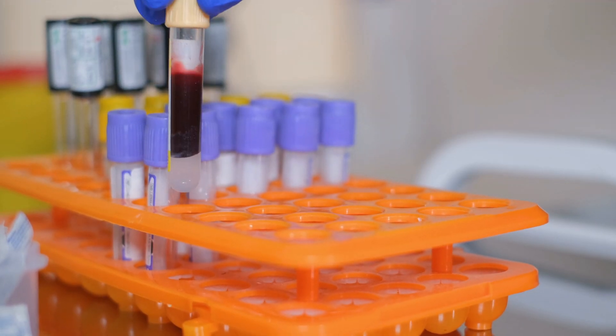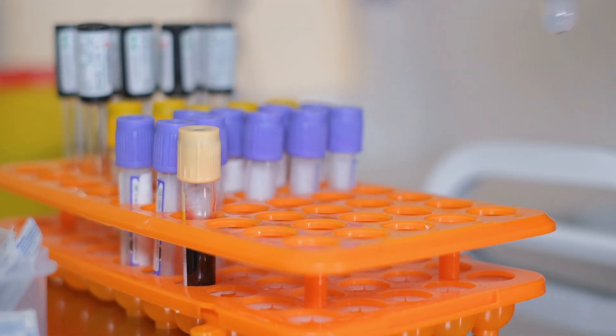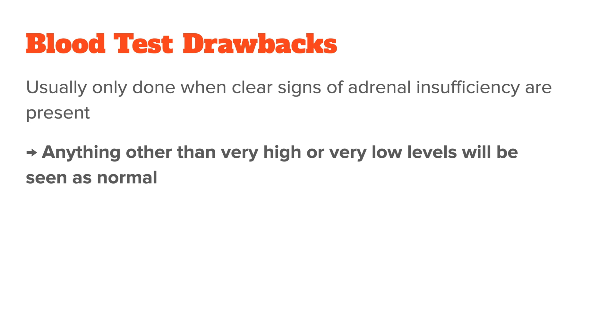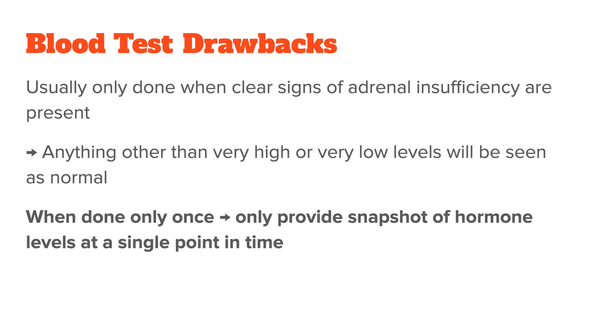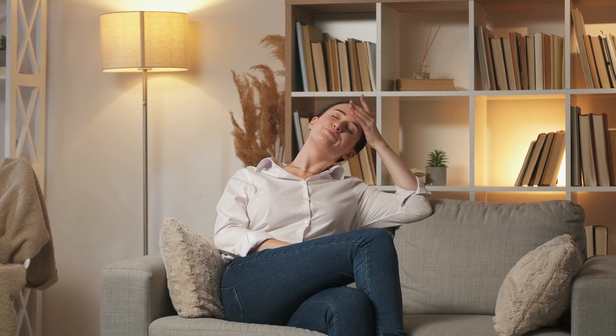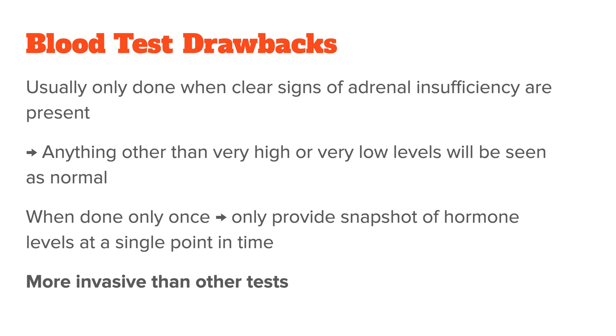But there are also drawbacks. Most blood tests will only be ordered by a practitioner if you have clear signs of adrenal insufficiency — so if they suspect Addison's disease, which is fairly rare. That means the reference ranges used are calibrated to only pick up very high or very low levels of cortisol, so it is somewhat binary. Another drawback is that a blood test can only provide a snapshot of hormone levels at a single point in time, so it won't fully capture the fluctuations of adrenal function throughout the day — and you need more than one sample for that. A third potential problem is that drawing blood is more invasive than other tests, and a lot of people don't like needles.